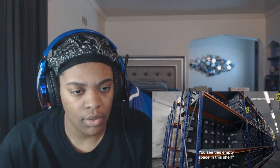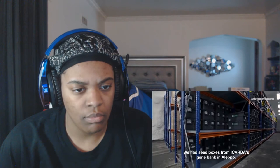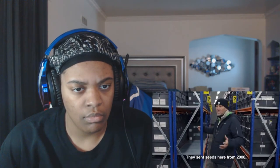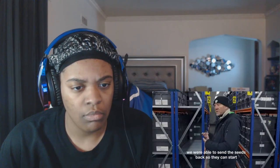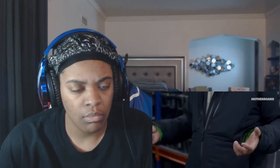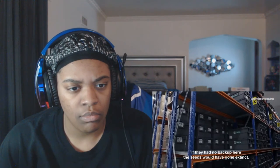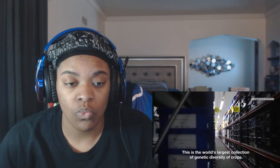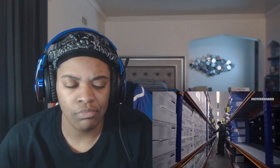You see this empty space on this shelf? We had seed boxes from ICARDA's gene bank in Aleppo. They sent seeds here from 2008, and when the gene bank in Aleppo was ruined, we were able to send the seeds back so they can start creating a new gene bank. This system saved the seeds — if they had no backup here, the seeds would have gone extinct.